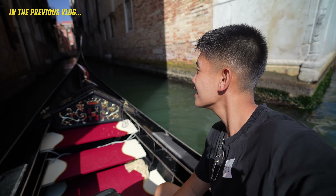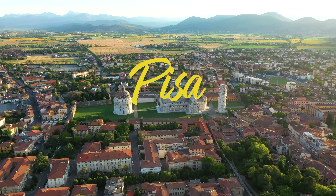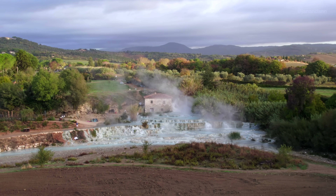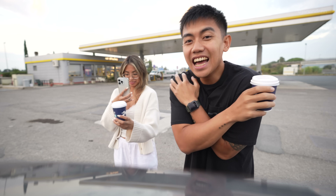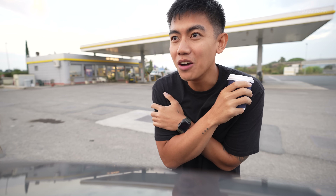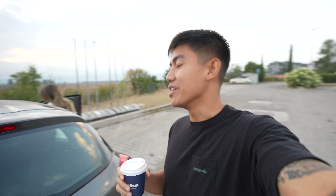Good morning! If you've seen the previous video, you know we landed in Venice, Italy. Today we're clearly not in Venice anymore — we're in Pisa, Italy, and we're about to embark on a three-hour road trip to one of Europe's most beautiful hot springs. We can't wait to show you what this beautiful hot spring looks like. Let's go!